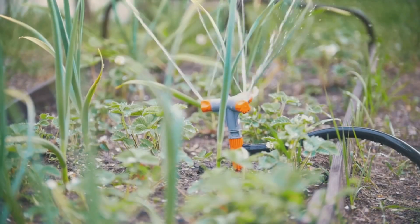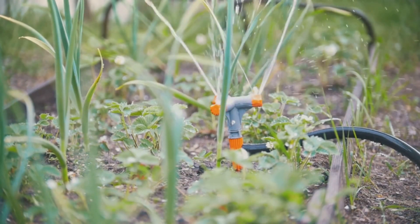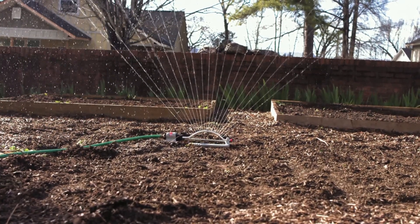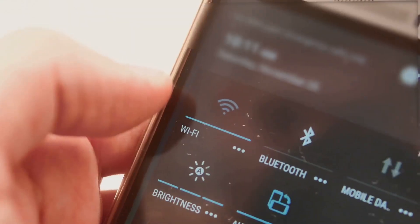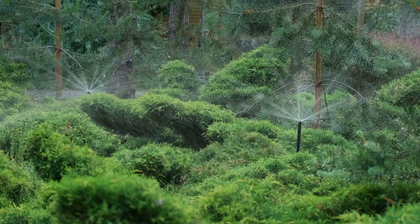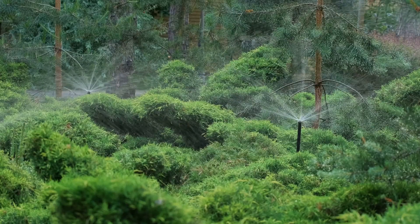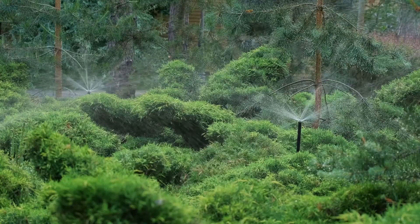Next, smart sprinkler controllers — the brains behind automated watering systems. Popular brands include Rachio and Orbit B-hyve, each offering a range of features. These controllers connect to your home Wi-Fi network and use real-time weather data to automatically adjust watering schedules based on current conditions, ensuring your plants get the right amount of water even when the weather is unpredictable.